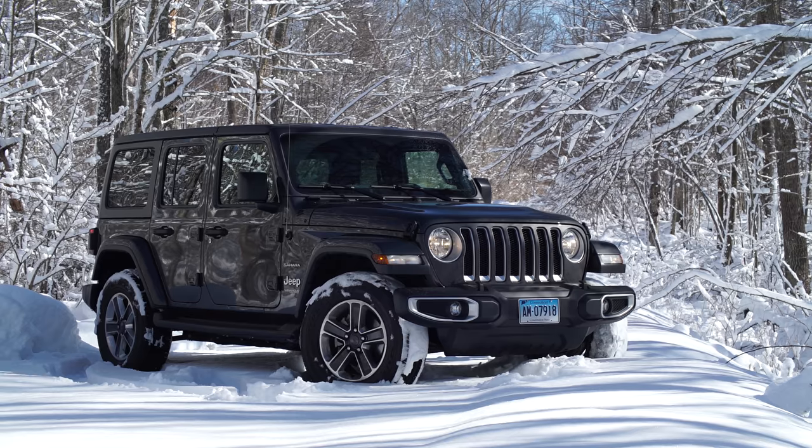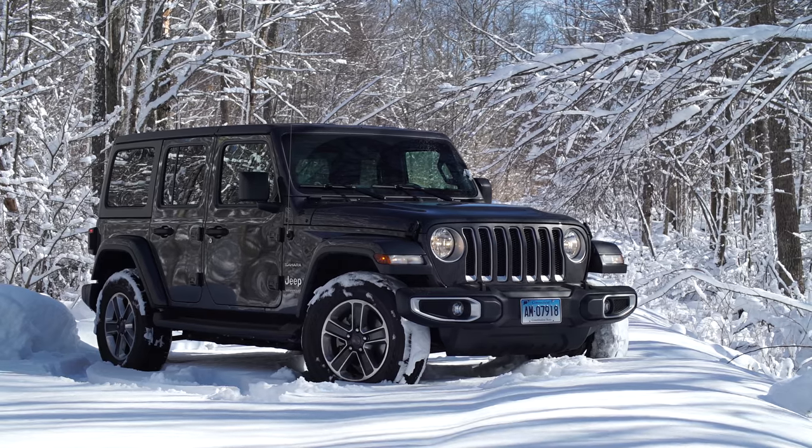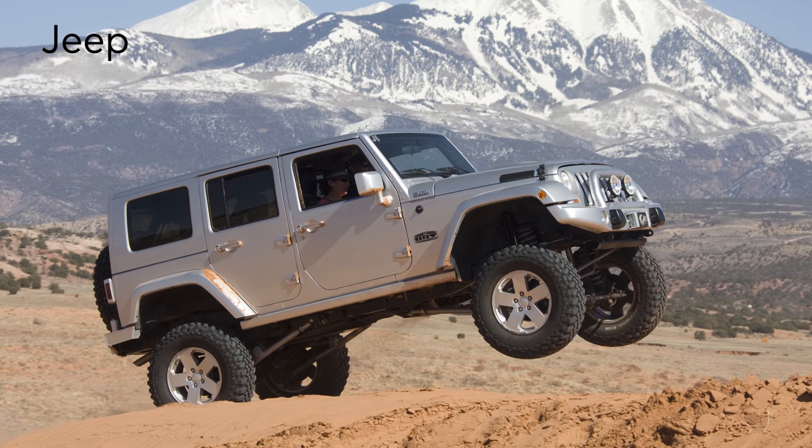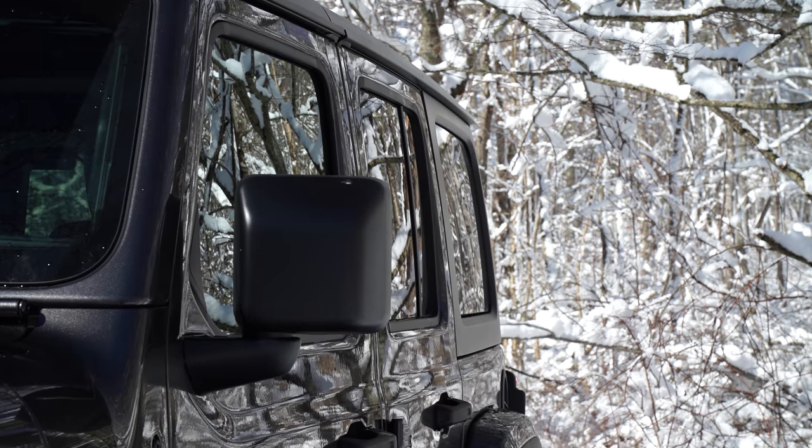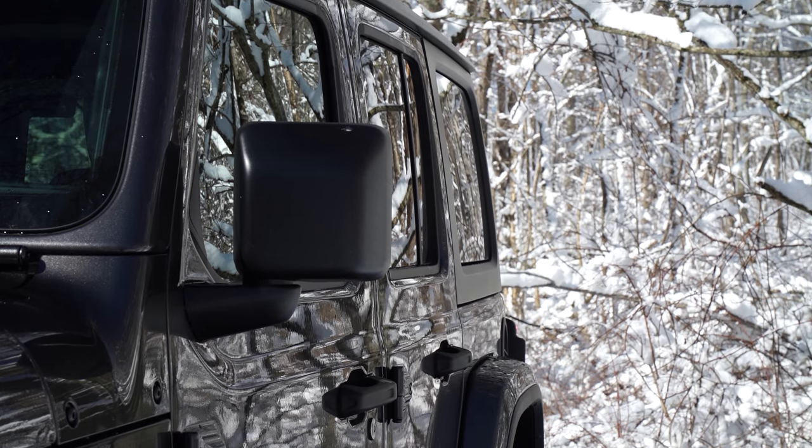Redesigning the Wrangler is a delicate job. There's a history to honor and a loyal owner base to respect. And it's been a while — the last model was introduced in 2006. From the outside, it sure seems like Chrysler understood what it had to do.